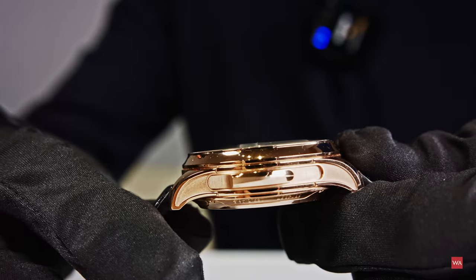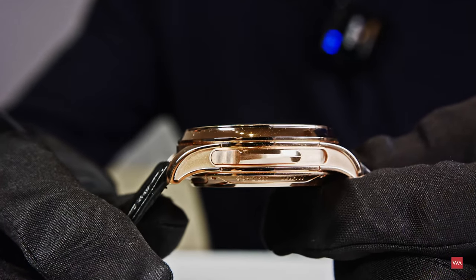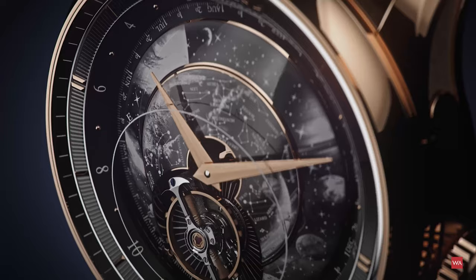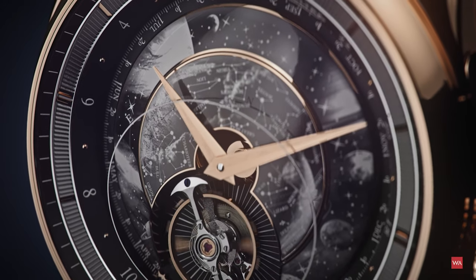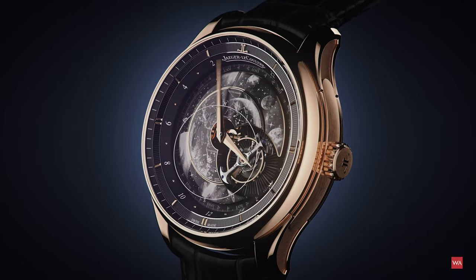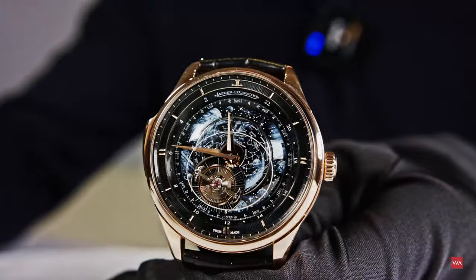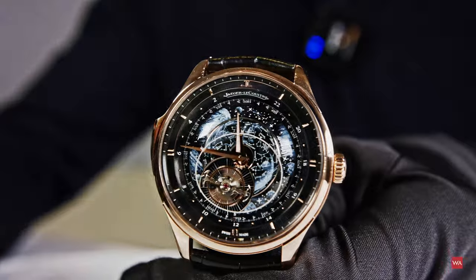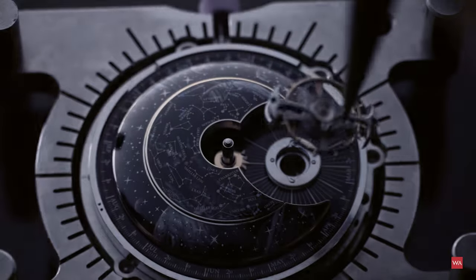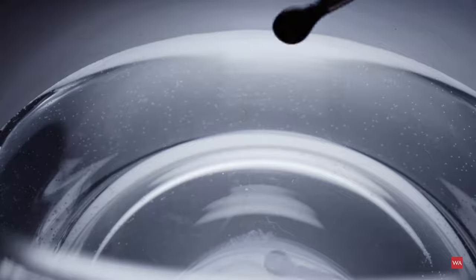This watch is a true grand complication, associating a tourbillon, a celestial complication, and a minute repeater. Here is how we activate the minute repeater. We will set the watch to 12:59 to make it chime as often as it can — 12 times for the hours, 3 times for the quarters, and 14 times for the minutes — so you get the full spectrum of what is possible. And this is a flying tourbillon, completely flying over the beautiful dial.